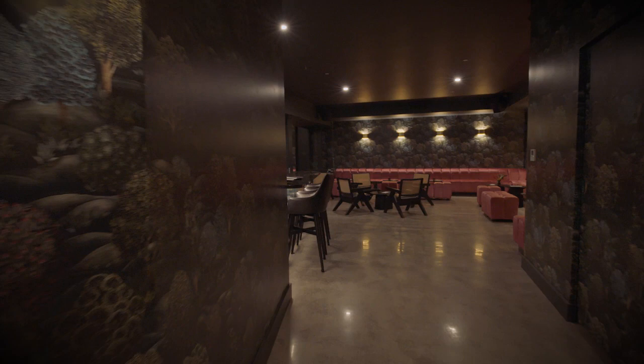Hey everyone, Gregory Gordet here. Come with me and take a tour of our new bar, Soussault.